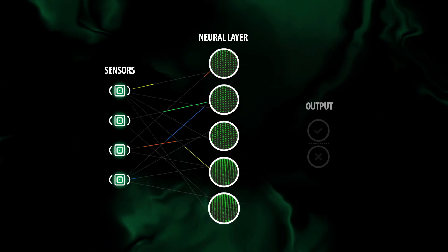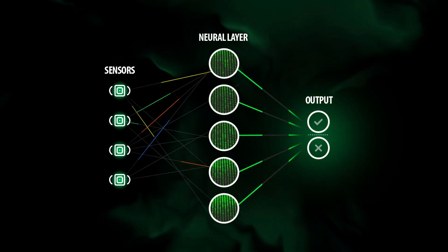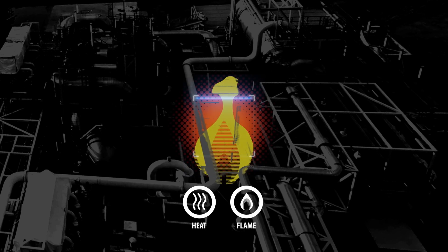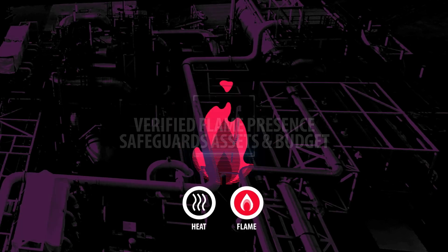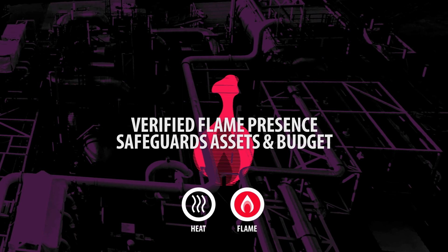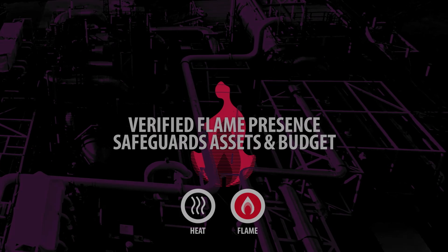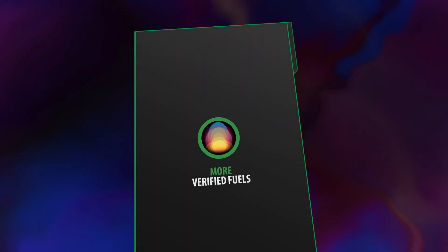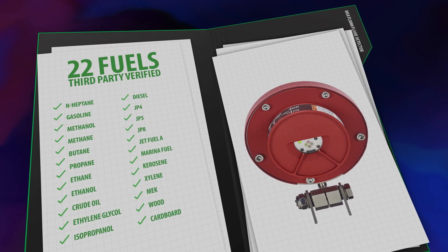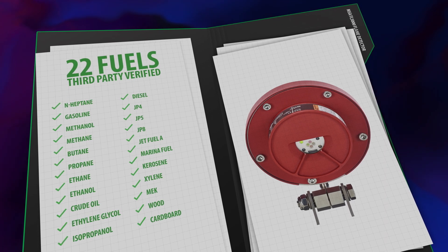Our neural engine is meticulously trained to discern real flames from potential false alarm sources. The proprietary MSIR flame algorithm effectively assures that the detector verifies the presence of a legitimate flame before initiating an alarm, safeguarding both your assets and budget. Tested and verified by FM for 22 distinct fuel sources, the FL 5000 provides extensive protection and helps assure compliance with many standards.